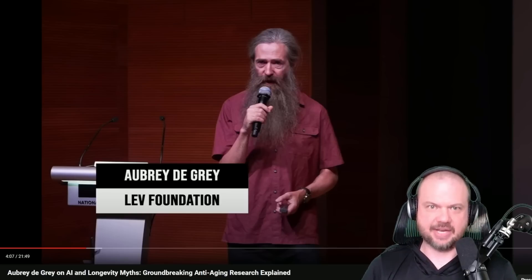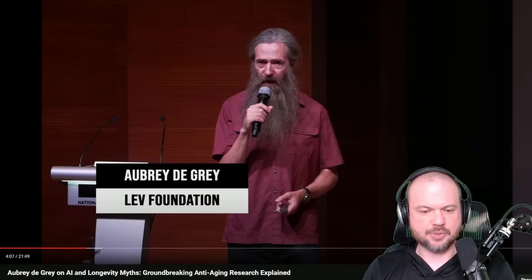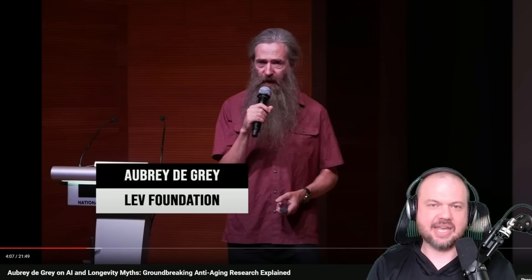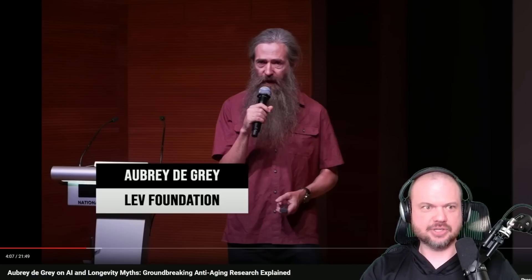For example, here's Aubrey de Grey. I first heard of him many years ago — he's very interested in human longevity, how to create anti-aging breakthroughs to allow us to live longer. He uses the term 'negligible senescence,' meaning slowing the aging process to such a low level it's negligible — barely noticed. We won't be immortal but we'll age at such a slow pace as to not concern us. He recently gave a talk on AI and longevity myths and groundbreaking anti-aging research, which I really wanted to cover but didn't have time for.